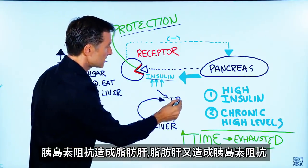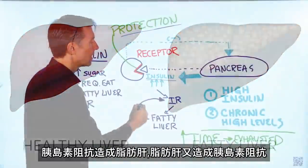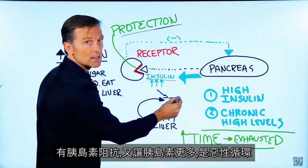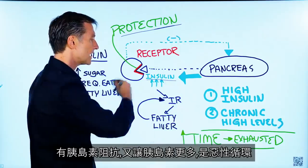Insulin resistance will cause a fatty liver, and a fatty liver can cause more insulin resistance, and insulin resistance can cause more insulin. It's a vicious cycle.